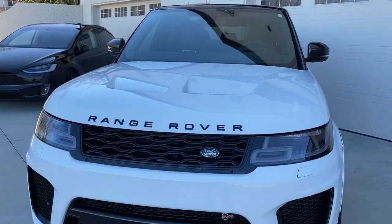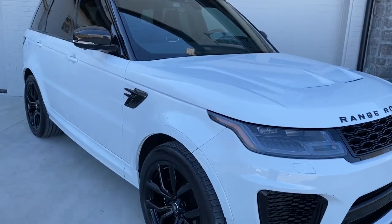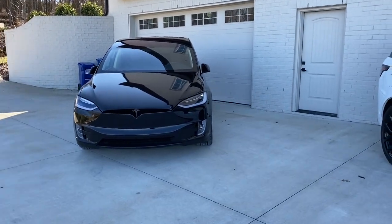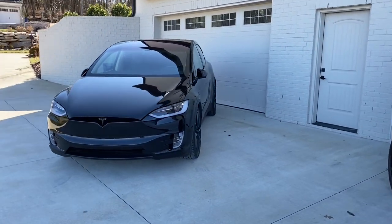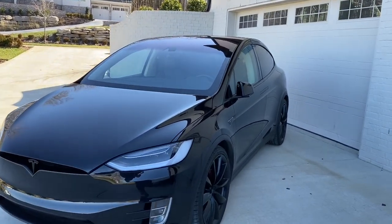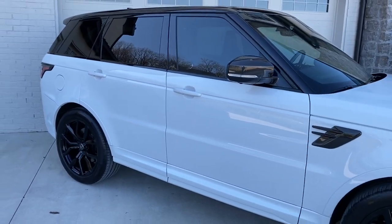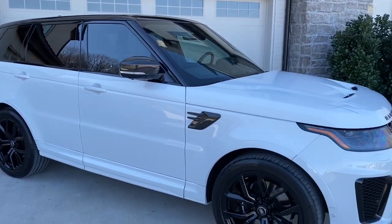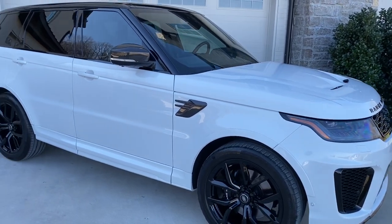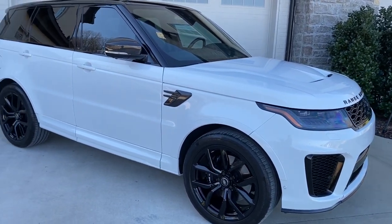This thing is going to be between 110 and 150 thousand depending on how you spec it out. I've got the Model X P100D and I've gotten into a lot of conversations with different owners about the difference between their vehicles. This particular owner of the SVR was like, hey, I would love for you to experience this. It's got 570 horsepower, supercharged V8. He said this thing rockets.